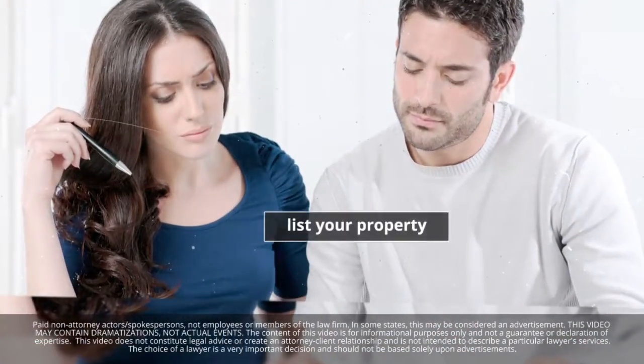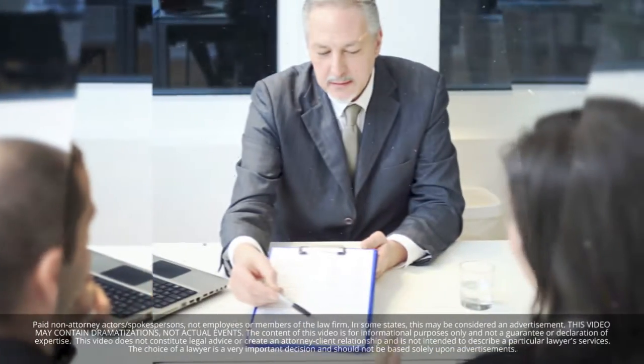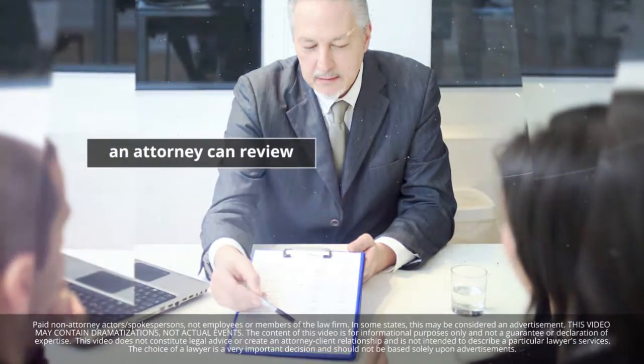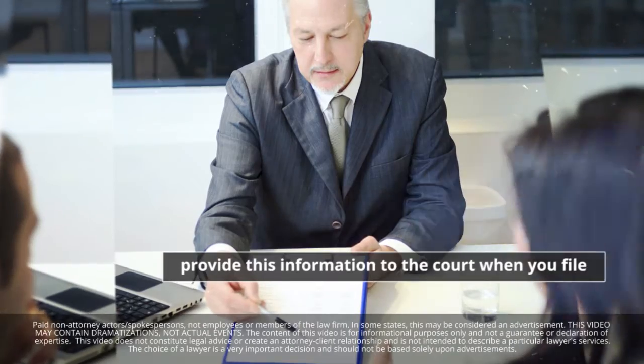It's also important to make a list of your property with an estimate of its value. Once you've assembled your financial information, an attorney can review it and advise you of your options. You'll also provide the information to the court when you file.